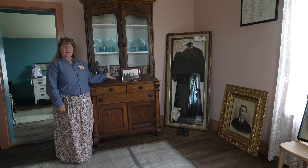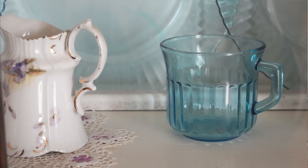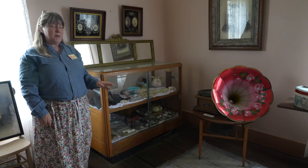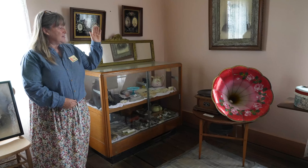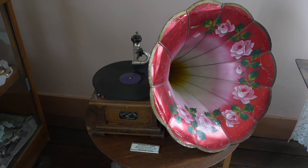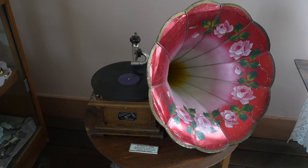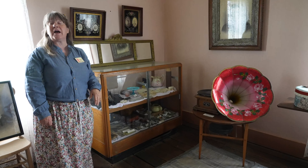Here we have the cabinet where they would keep their fancy dishes and they also put their books in this cabinet. In this cabinet we have some artifacts on the bottom shelf that were found when they were doing the restoration, that were under the floor. And over here we have the phonograph. This big piece that has the roses on it was where the sound would come out.